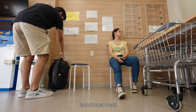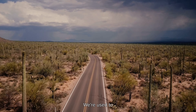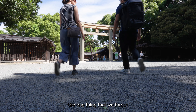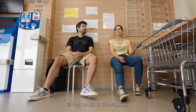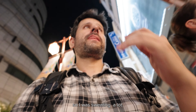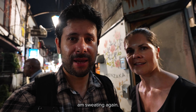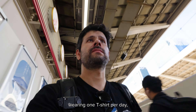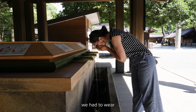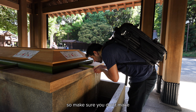Actually, finding a laundromat went from being a luxury to a must. Coming from Arizona, we're used to high temperatures, but the one thing that we forgot is the humidity. Japan is very humid in the summer, so I was sweating a lot. We didn't count on the fact that instead of wearing one t-shirt per day, it turned out that we had to wear two t-shirts per day because of the humidity. So make sure you don't make the same mistake.